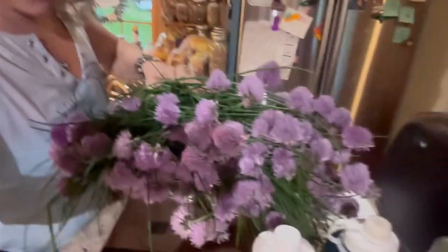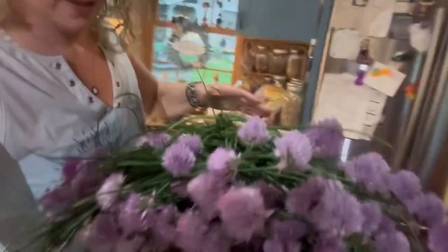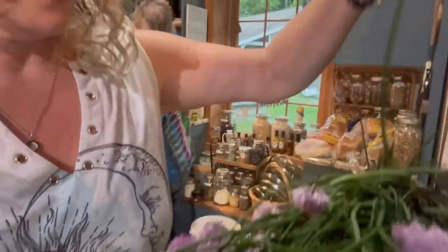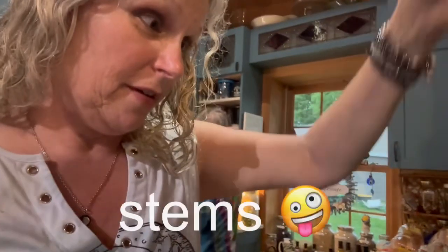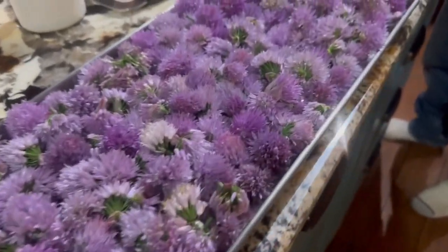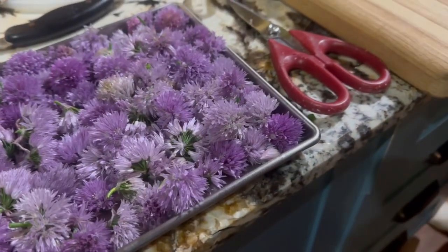Okay, now I'm getting ready to wash all of these beautiful chives. I'm going to cut the flowers off and then start cutting the — I don't know what you call them — leaves, petals, fronds? Fronds. All righty, look at that — there are beautiful chives and the flowers.